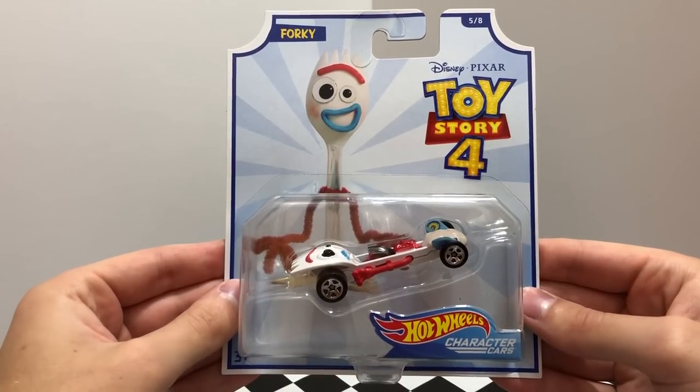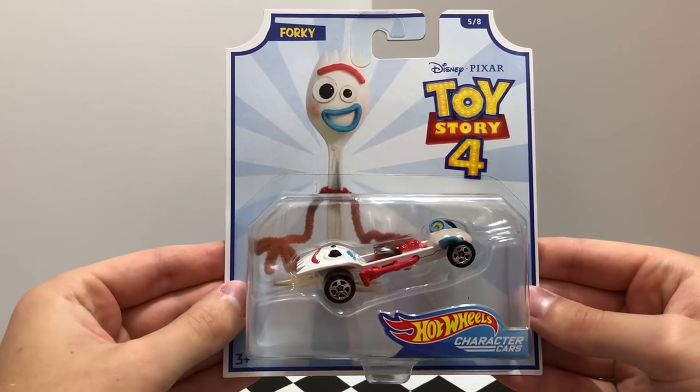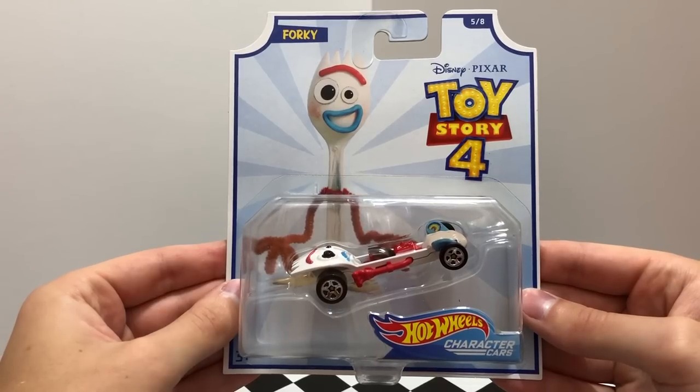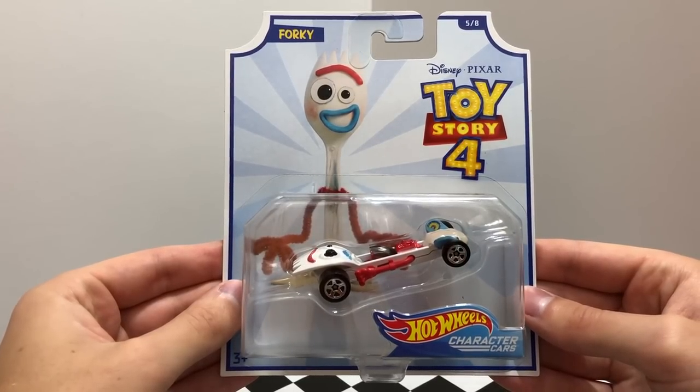Number 5 is a new character for Toy Story 4, Forky, whose car is a white spork with red pipe cleaners on the side, popsicle stick front fenders, and mismatched googly eyes.